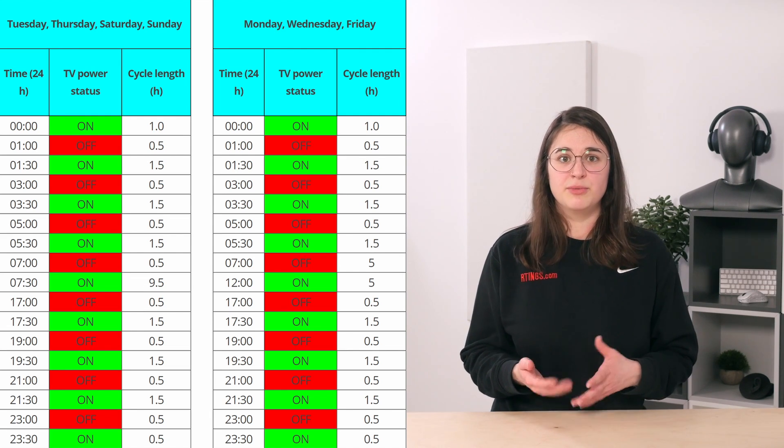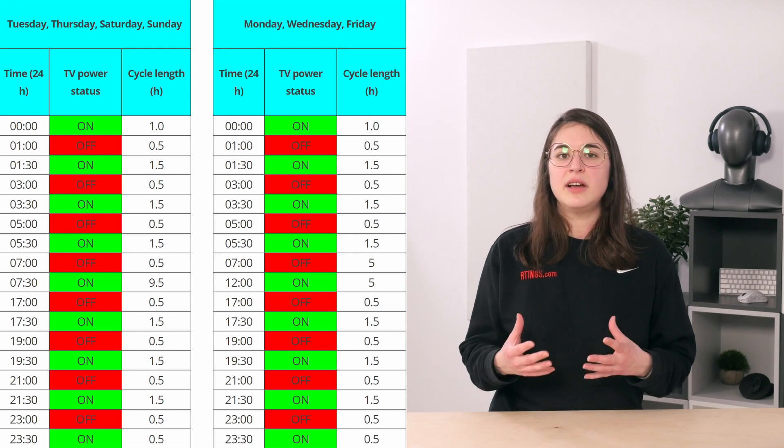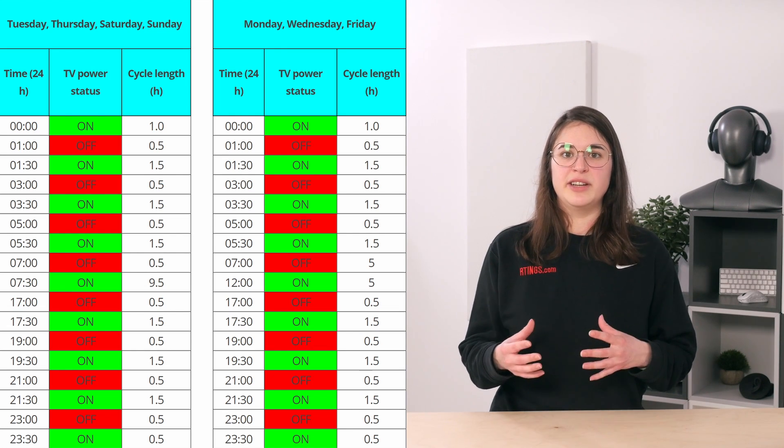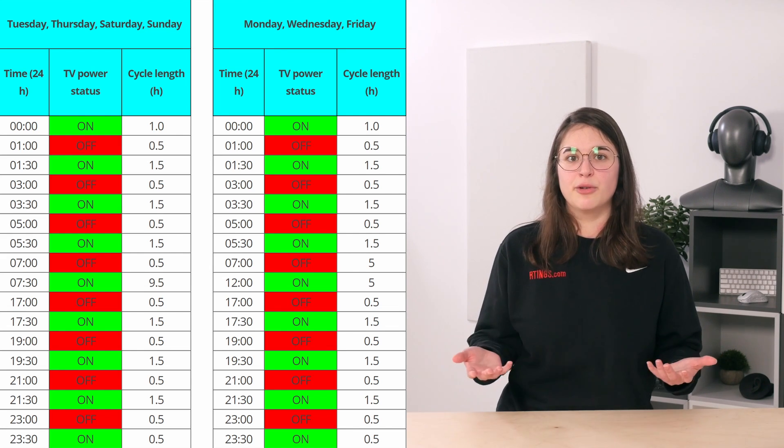We settled on a rather complicated schedule that alternates between the days of the week, but ensures that the TVs are still going through the motions of everyday use. Every day, the TVs go through eight on-off cycles, where they're left to warm up for an hour and a half and turned off for half an hour to cool down. And every other day, there's a solid five-hour block where the TVs are off so they can run their refresh cycles. This schedule allows us to accelerate the on-off stresses of the test, and if we assume the average person turns their TV on once or twice a day, we accelerate it by a factor of five. If you're interested in more of the specifics of our schedule, we have a nice article over on our website that details the on-off cycles and generally supplies some more information about the test and what we're hoping to achieve. It's also where we'll post any updates of our findings if you want to keep up with the longevity test in between videos.